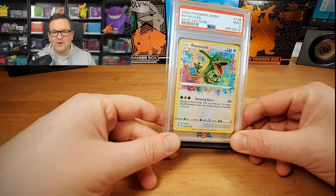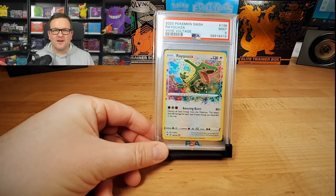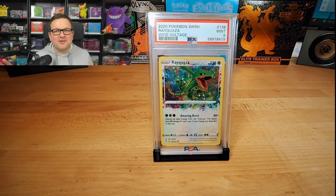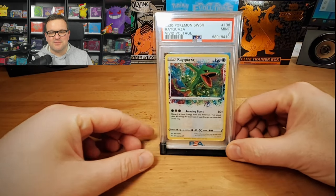Hey everyone, this is Pokemon for I, hopping in here again. Before getting into today's video, I just want to remind everyone of the giveaway I have going on for the month of February for this PSA 9 amazing rare Rayquaza. To enter, make sure you're a subscriber, hit the like button, and let me know in the comments what your favorite pull is from today's video. I'll be announcing the winner on the video that drops March 1st.